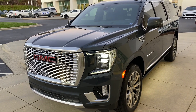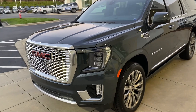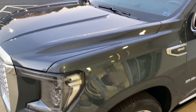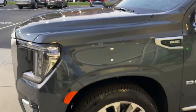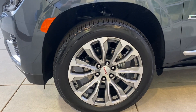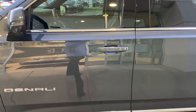I just wanted to get you a quick video of the Denali that you had picked out. It is the dark sky metallic — not sure if it comes through great on video — but it is an absolutely gorgeous color. The 22s with the two-tone look excellent with this color.